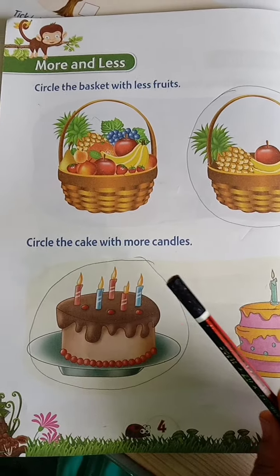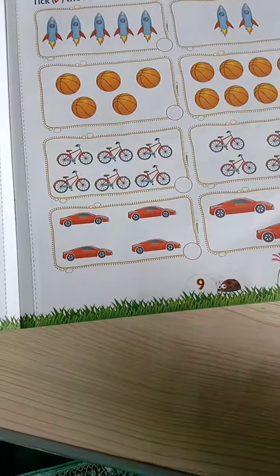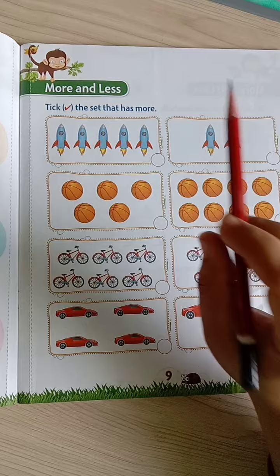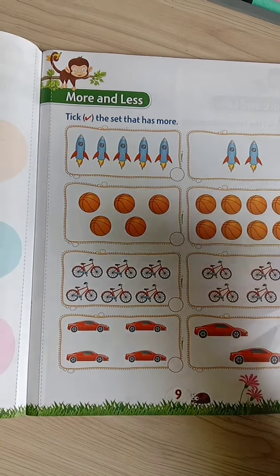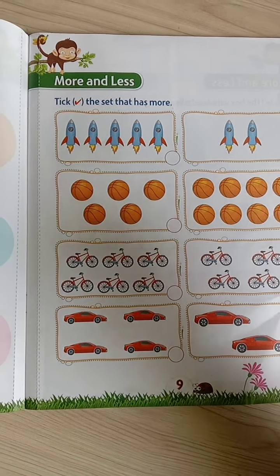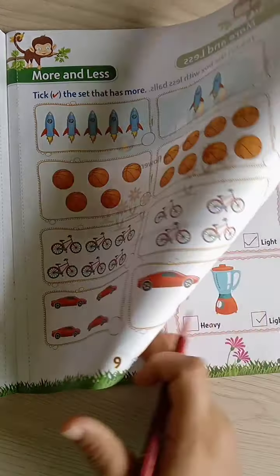This is how we have to understand the more and less concept. You have to work on this concept in the numeracy workbook on page number 9 — more and less. You have to tick right the set that has more: more rockets, which set has more rockets? Which set has more balls? And which set has more bicycles and more cars? You have to count and then tick. On page number 9, you have to do this as practice.